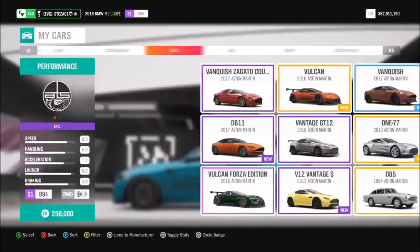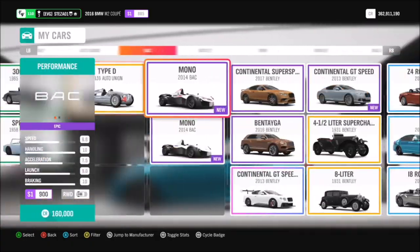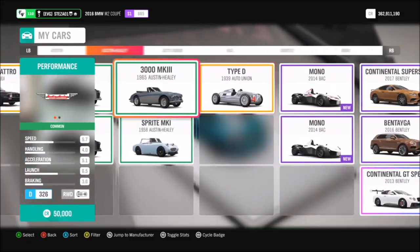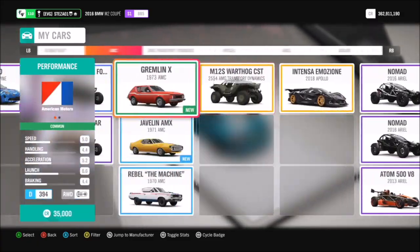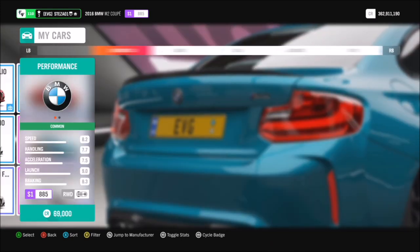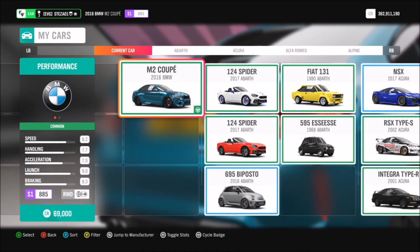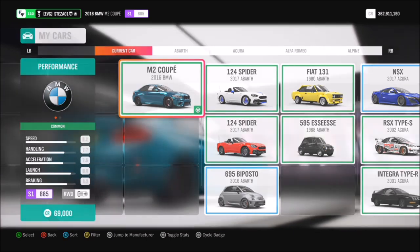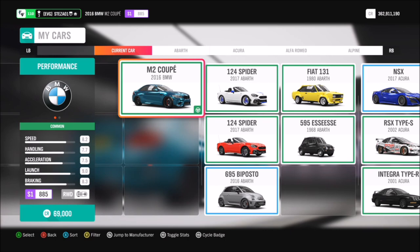The good thing about this is you can use whichever car you want — it doesn't matter, it doesn't specify anything, it's entirely down to yourself. As this is footage I've used before, I'm going to use the BMW M2 Coupe, but like I said, you can use any car you want, there's no specific category required.